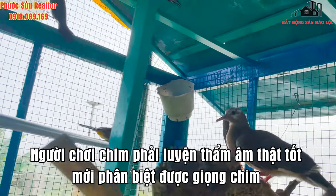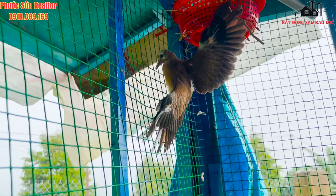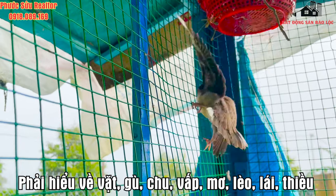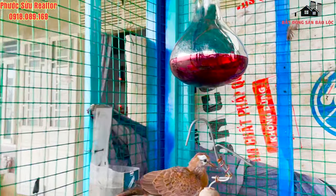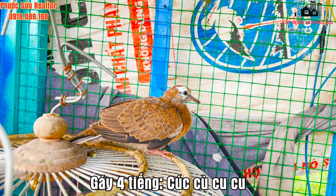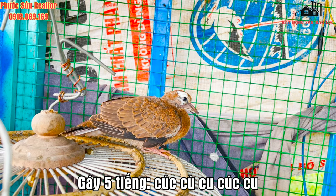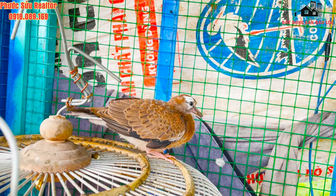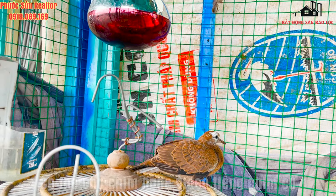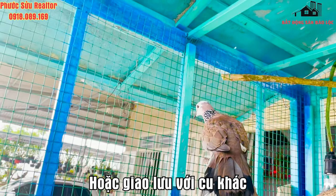Người chơi chim cần phải luyện thẩm âm thật tốt để phân loại được dòng. Phải hiểu thế nào là giặt, gù, chu, bấp, mơ, lèo, lái, thiều, đủ đô. Cụ thể như gái 3 tiếng, 4 tiếng, 5 tiếng, 6 tiếng, 7 tiếng cúc cù cù — để chúng học hỏi và tập luyện tốt hơn.